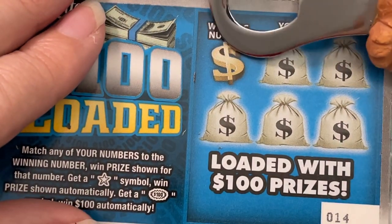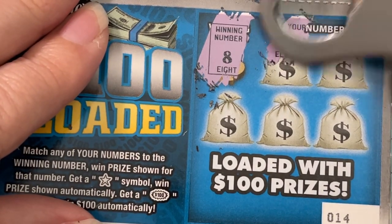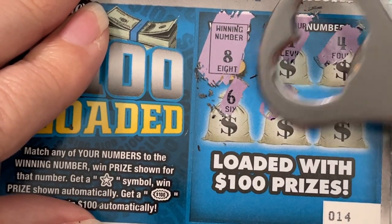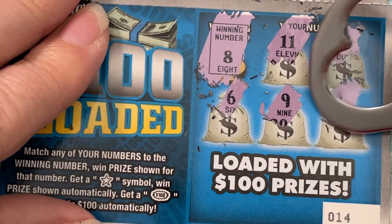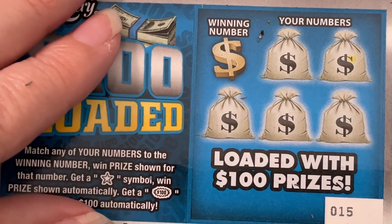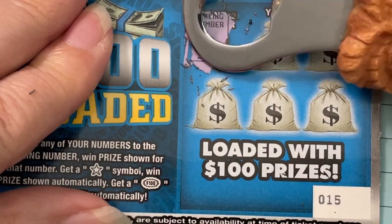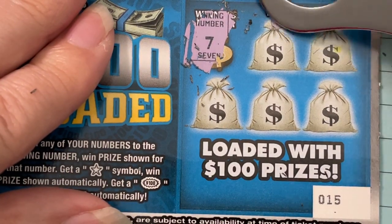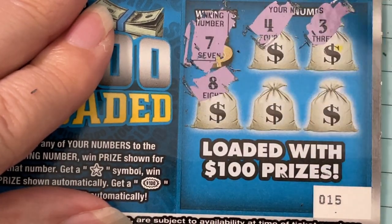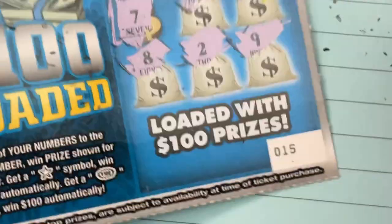I'm glad we got the winner right up front on the first ticket. Looking for an eight — there's an 11, a four, six, nine, and a one. I don't expect to get another one. This is number 15. Looking for a seven, four, three, eight, two, and a nine — and that's a no on 15.